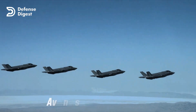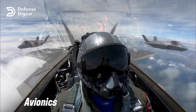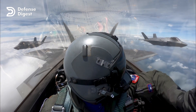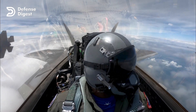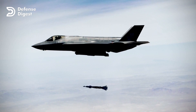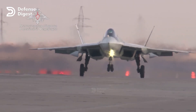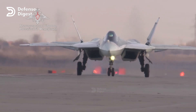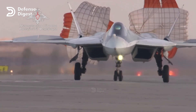Avionics: the F-35 has advanced avionics and data fusion capabilities that allow it to collect, process, and share vast amounts of information with other friendly aircraft and ground systems in real-time, giving it a significant advantage in network-centric warfare and enabling it to operate as a force multiplier. The Su-57 also has advanced avionics, but its capabilities are not as advanced as the F-35's in terms of data fusion and networking.